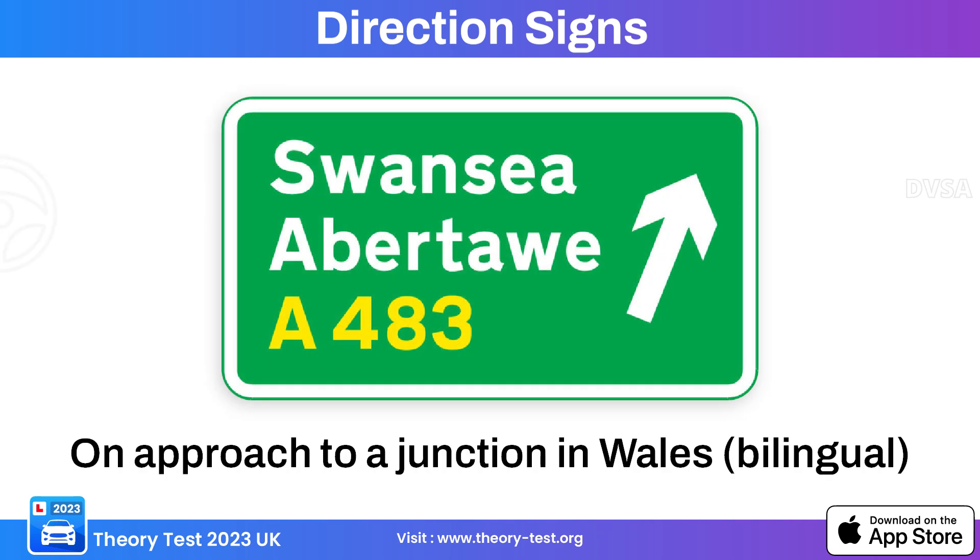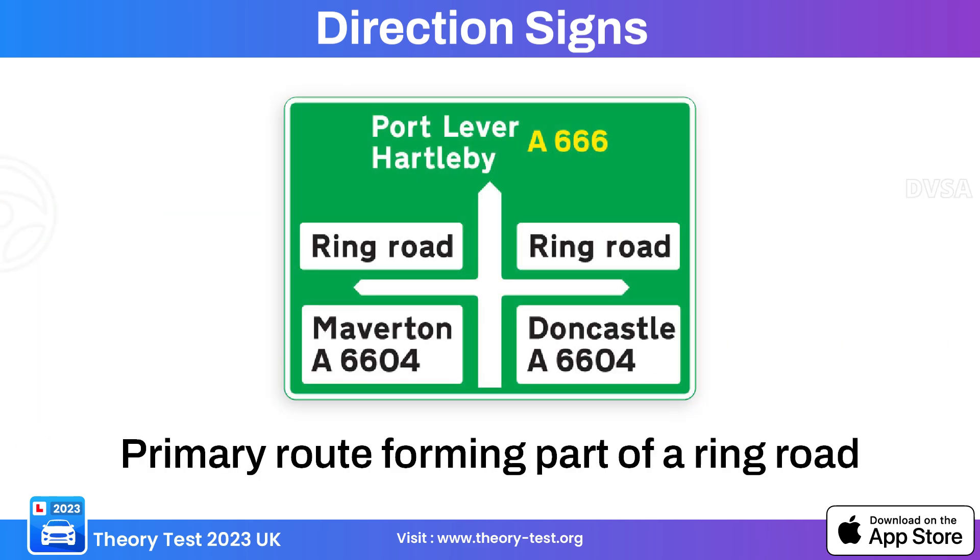This directional sign with a green background is bilingual, typically providing information related to primary roads and local routes in multiple languages. Bilingual signs are used to convey information to drivers in more than one language. This next green sign indicates ring road and crossroads.